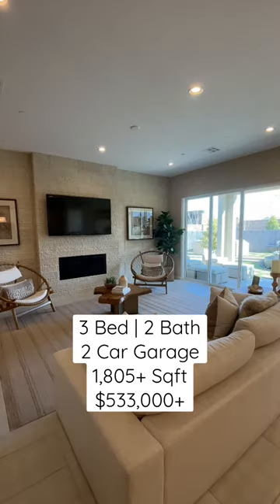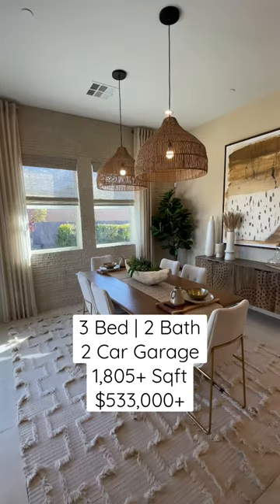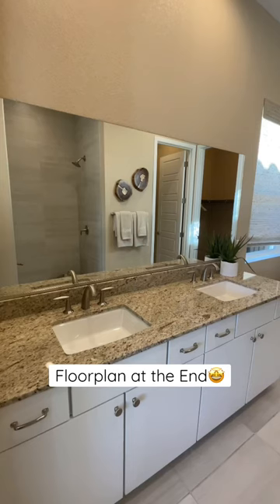Located in the amenity-rich master plan of Skye Canyon, this gated community has 10 quick move-in homes left starting at $533,000.